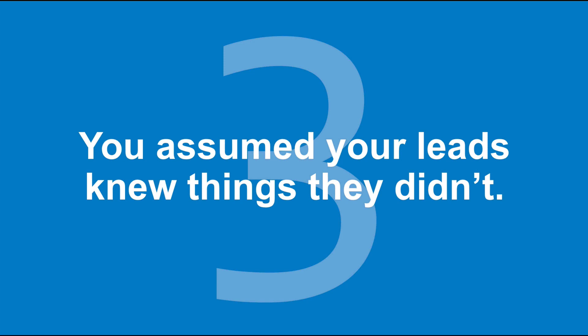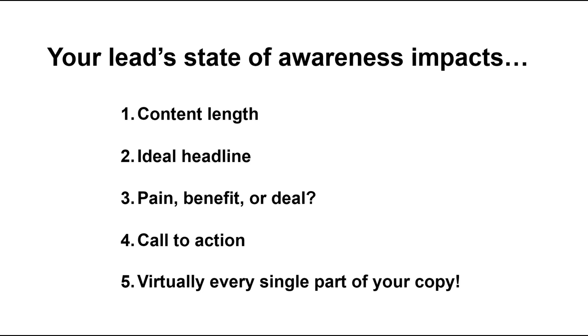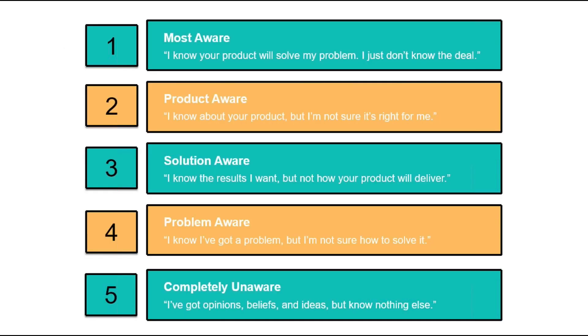Big mistake number three: you assumed your leads knew things they didn't. There's one more thing we really need to know about our customer, and that is their awareness level — the context that surrounds them as they go looking. Your lead's state of awareness impacts everything about how you write to them: how long your content should be, which headline to roll with, whether you should start with pain or benefits or a deal, what your call to action should be. There are five states of awareness. Most people mistakenly assume that all their leads are completely unaware — I'll explain why that's not the case.